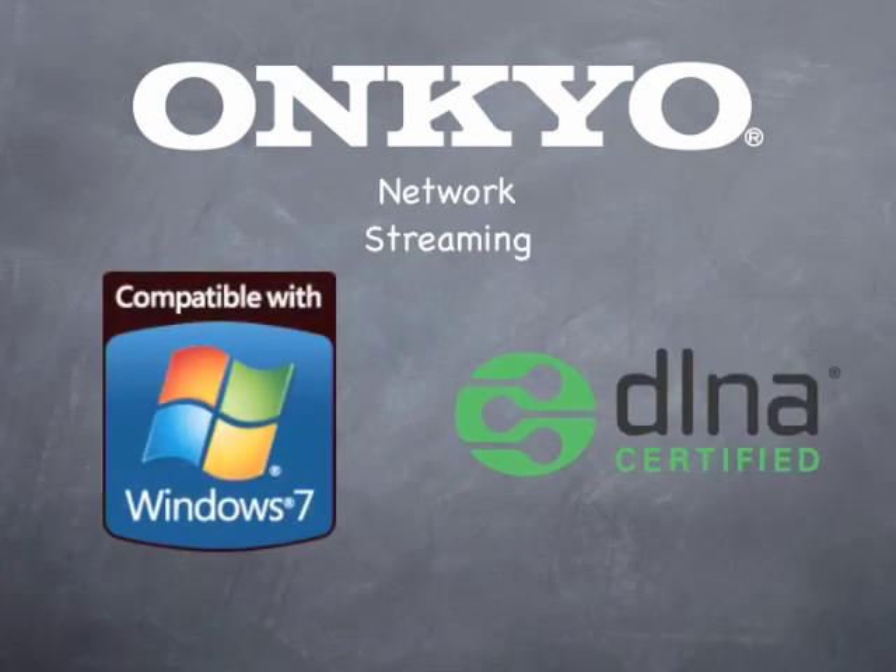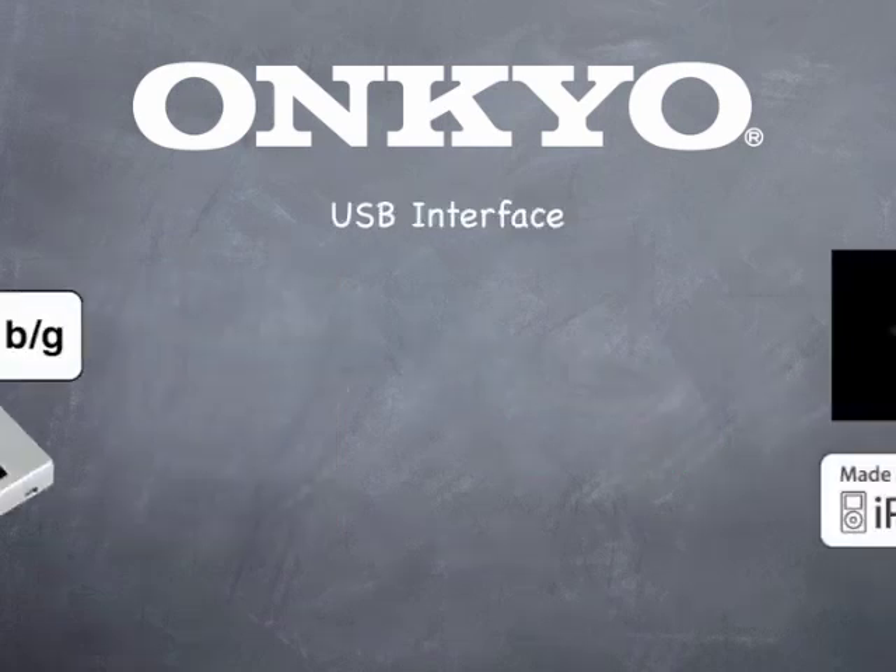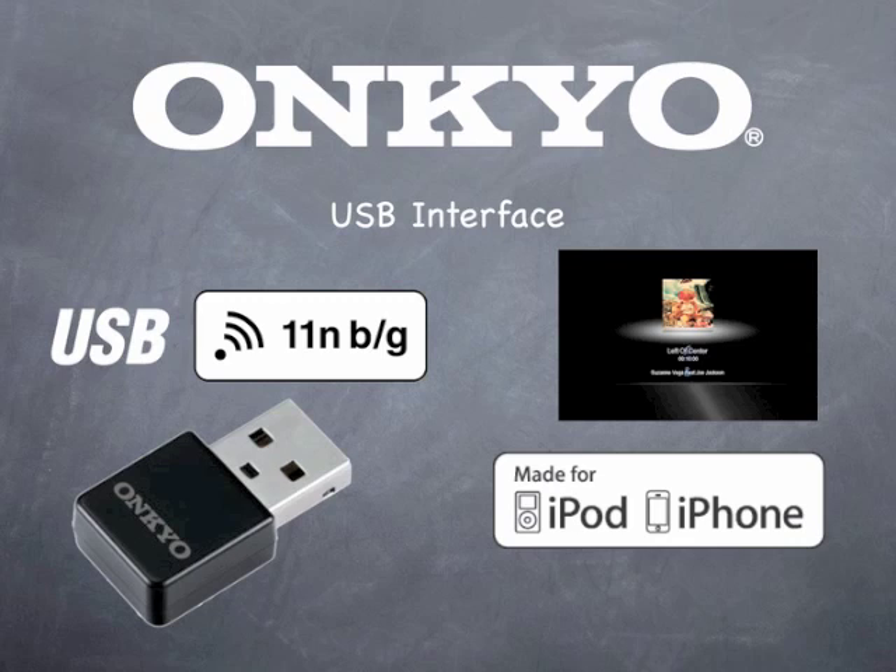The TX-NR3009 also lets you select and play music stored on a PC or network-attached storage with Windows 7 and DLNA compatibility. There's also front and rear panel USB interfaces with support for iPod and iPhone and the Onkyo UWF-1 wireless adapter.